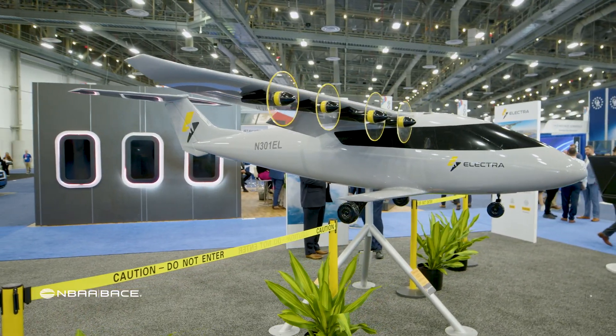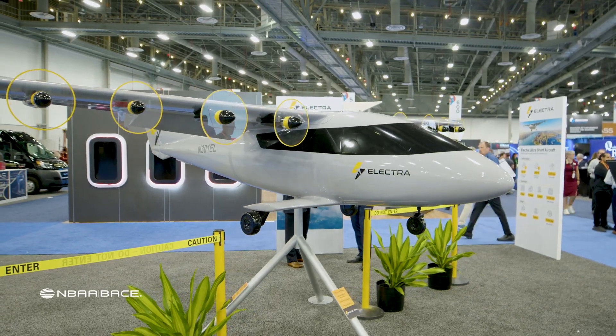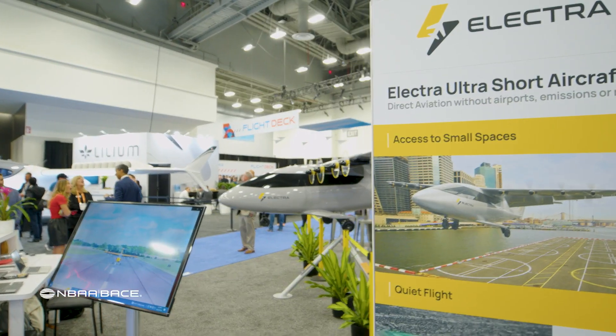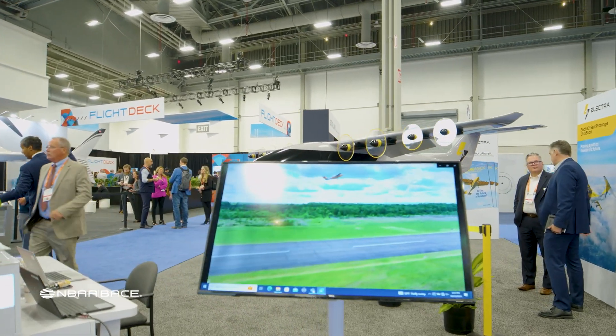Electra.Aero features its hybrid electric ultra short takeoff and landing airplanes, designed to take off and land in only 150 feet. Electra unveiled a new exhibit booth at NBAA Base this week.